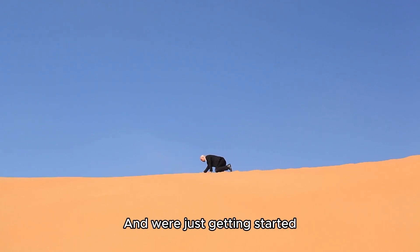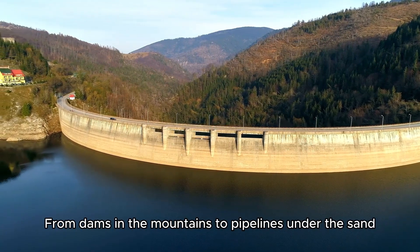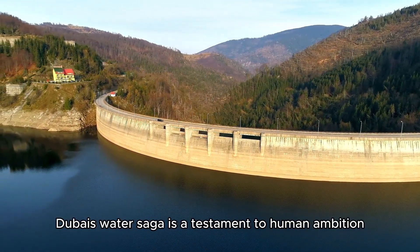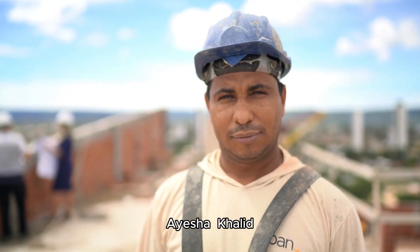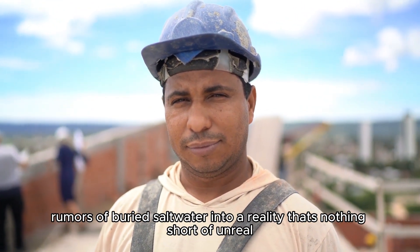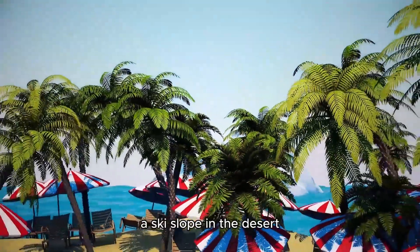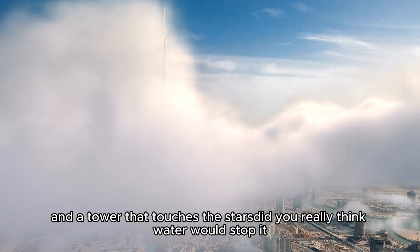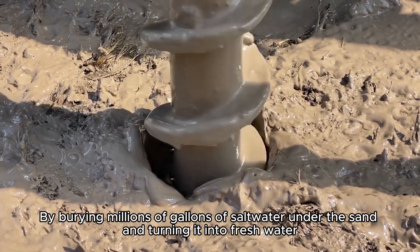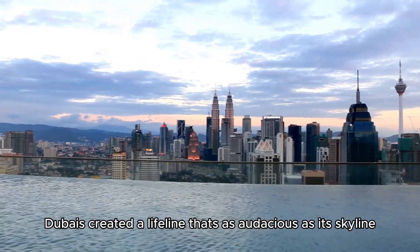'The desert taught us to dream big,' she says, standing atop the Hatta Dam, the wind carrying her words across the dunes. 'And we're just getting started.' From dams in the mountains to pipelines under the sand, from desalination plants to recycled rivers, Dubai's water saga is a testament to human ambition. Aisha, Khalid, and countless others have turned rumors of buried saltwater into a reality that's nothing short of unreal — a city that built islands in the shape of palm trees, a ski slope in the desert, and a tower that touches the stars.